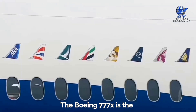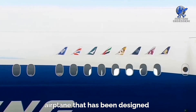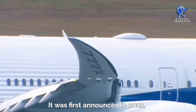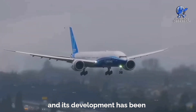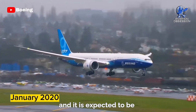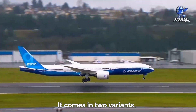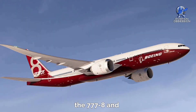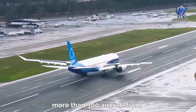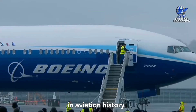The Boeing 777X is the latest addition to the Boeing 777 family of aircraft. It is a wide-body, twin-engine airplane that has been designed to provide increased efficiency and range along with enhanced passenger comfort. It was first announced in 2013, and its development has been ongoing since then. The aircraft had its first flight in January 2020, and it is expected to be introduced into commercial service in 2025. It comes in two variants, the 777-8 and the 777-9, with the latter being the larger of the two. Boeing has received orders for more than 300 aircraft from customers around the world, making it one of the most anticipated airplanes in aviation history.